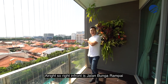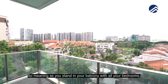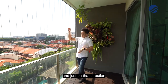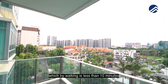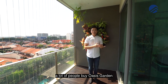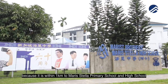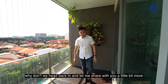Right in front is Jalan Bunga Rampai, which are all landed properties. So as you stand on your balcony, with all your bedrooms, your view is going to be unblocked, definitely. And just in that direction will be Bali MRT station, which by walking is less than 10 minutes. A lot of people buy Oasis Garden and all the Bali projects right here because it's within one kilometer to Mary Stella primary school and high school. Why don't we head back in?